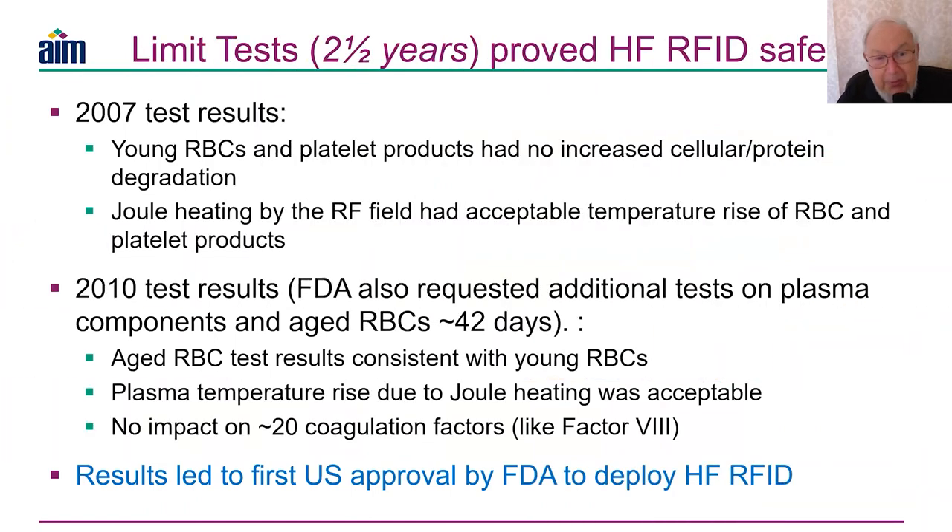We spent two and a half years of testing. The first test in 2007 used the agreed protocol on fresh red blood cells and fresh platelet products. We found no increased cellular or protein degradation, and Joule heating by magnetic induction had an acceptable temperature rise of around one degree C in the products. So we weren't risking compromising the product through Joule heating — this is a huge concern when using UHF RFID.